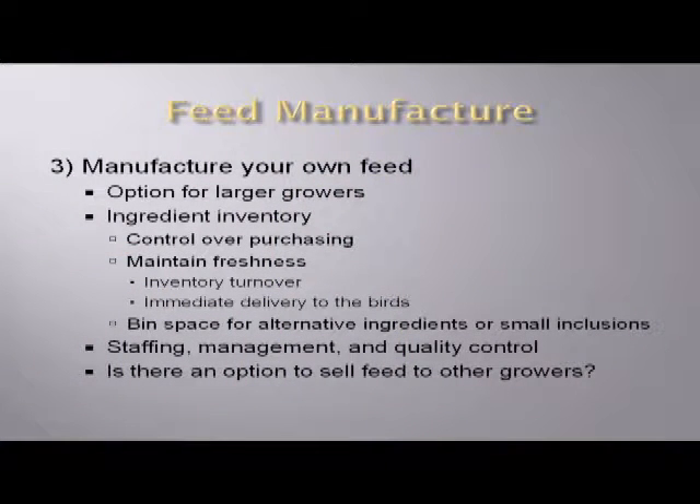Another consideration is bin space for alternate ingredients — in the formulation section, I'll go into what savings we can realize by using different ingredients. If your mill is limited to only a few basics, some of those opportunities may not be available without constructing another bin. That does mean you have staffing, management, and quality control responsibilities — it's a big piece to add to your business. Also consider: if you don't quite have enough volume to justify it, are there other producers in your area you might work with and sell some feed to?